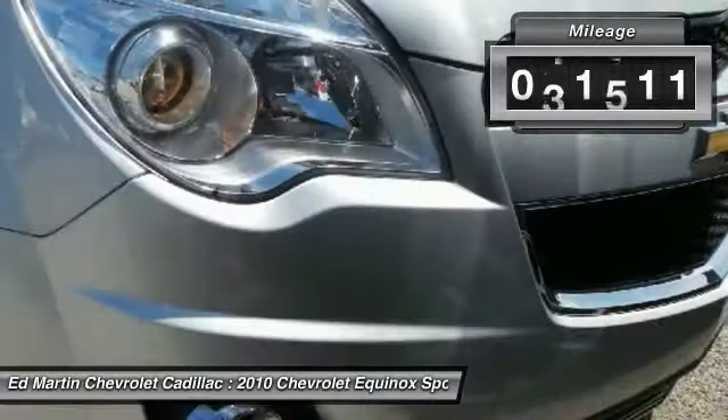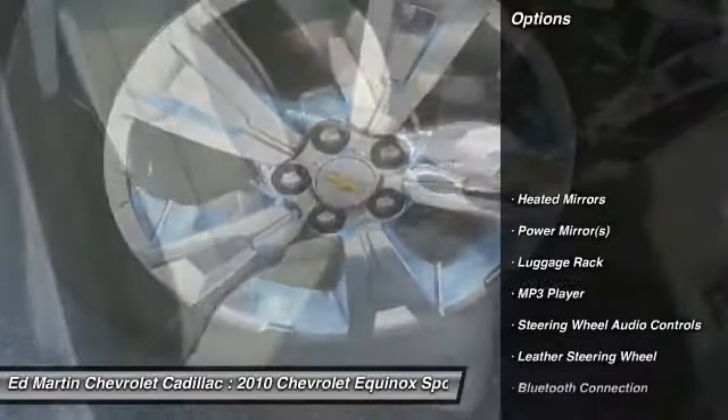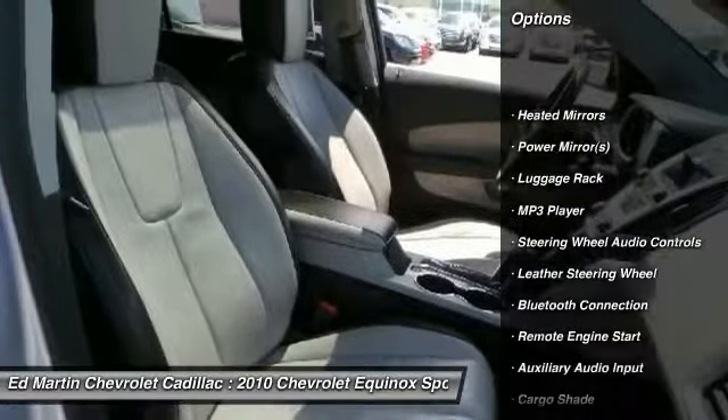This vehicle has less than 95,000 miles. Here are some of this vehicle's great options: anti-lock braking system, all-wheel drive,